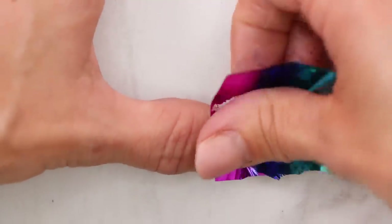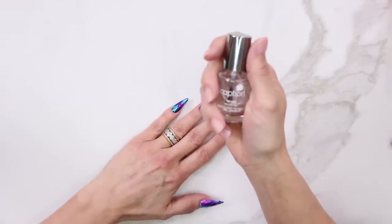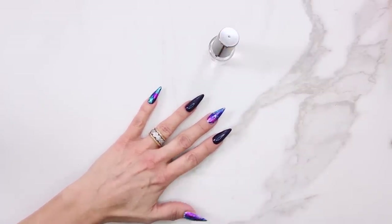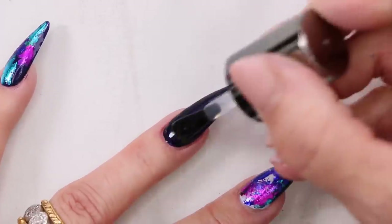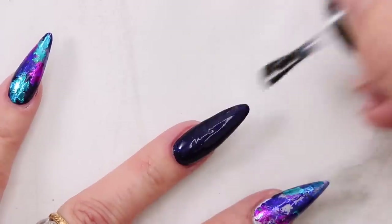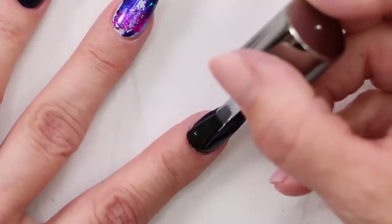Finally we're ready for our top coat. I'm gonna do the two solid colors first. The reason I like to do the solids first is if any foil comes off while I'm top coating and then I go to a solid nail, I'll see foil bits in it. This way I do the solids knowing I won't have that problem, and after I do the foils I can clean my brush off.